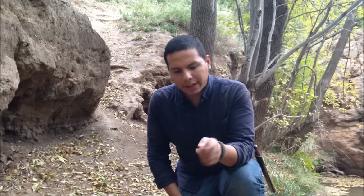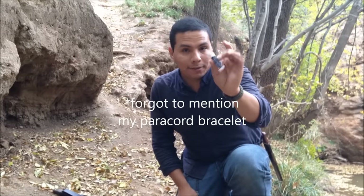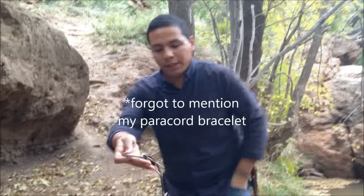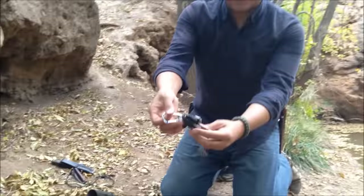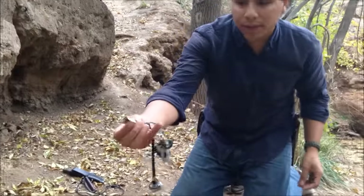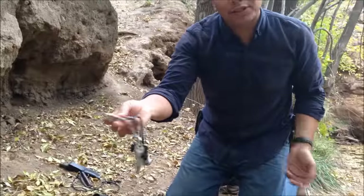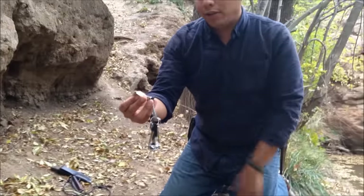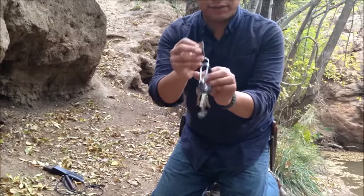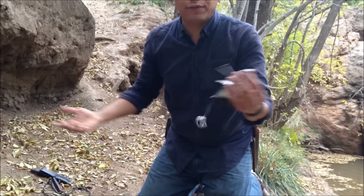Chapstick — basic chapstick. It's not only for lips; we've discussed other uses before so I won't go into detail. My keys — basic key setup, nothing different. I still have the P38 military can opener on there. Everyone should have one — you just never know, whether it's a road trip or an emergency situation. It weighs nothing.